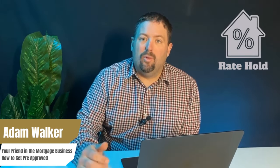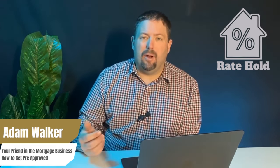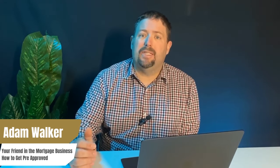Your pre-approval comes with a rate hold, which protects you from rising rates. However, your rate hold is typically higher than current market rates because the bank hedges the interest rate they're offering you. There will be an opportunity for a lower rate as we get closer to when you put in your actual offer. Pre-approvals don't typically expire, but rate holds usually expire after 120 days — so if you're more than four months out from when you got pre-approved, you should go back and renew your rate hold.